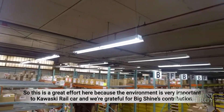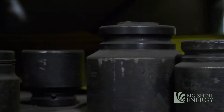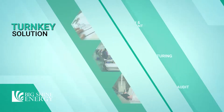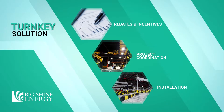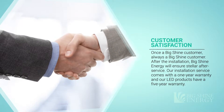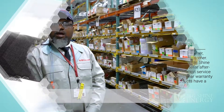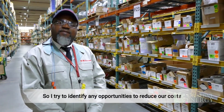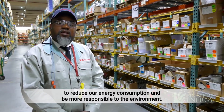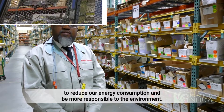So this is a great effort here because the environment is very important to Kawasaki Railcar, and we're grateful for Big Shine's contribution. Lighting plays a key role in the health and safety of the employees of any facility. We strive to create an environment that addresses those concerns. Upgrading to LED technology results in significant energy savings, and I try to identify any opportunities to reduce our cost, reduce our energy consumption, and be more responsible to the environment.